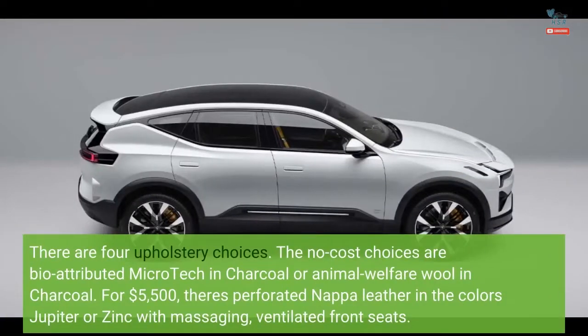There are four upholstery choices. The no-cost choices are bio-attributed microtech in charcoal or animal welfare wool in charcoal. For $5,500, there's perforated Nappa leather in the colors Jupiter or Zinc with massaging, ventilated front seats.